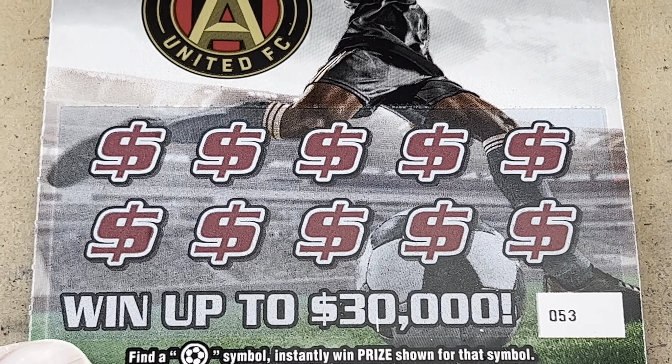Here we go — can we get another big win? Symbols only; numbers are going to mean absolutely nothing. Nothing on the top, and nothing on the bottom. Ticket 50 is a loser. Come on, 51!